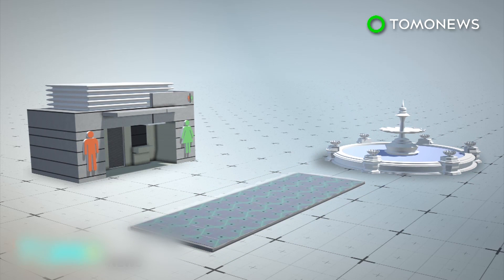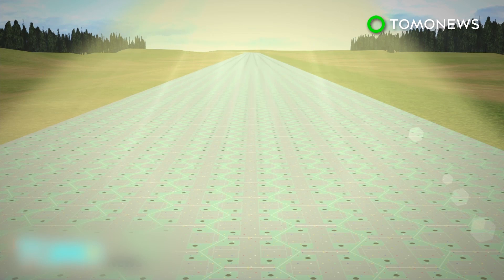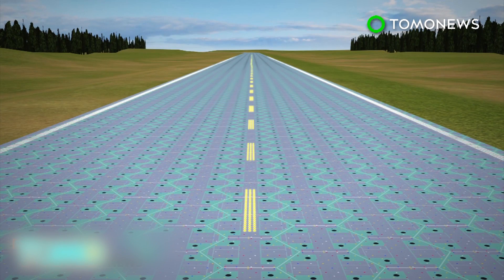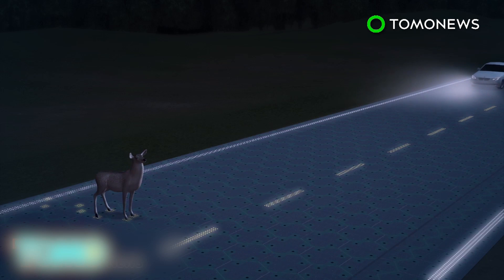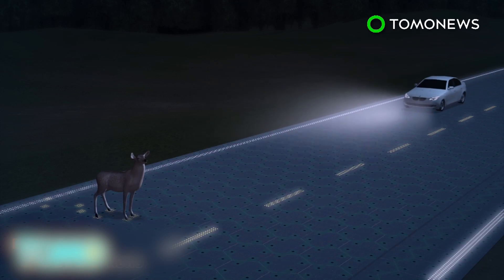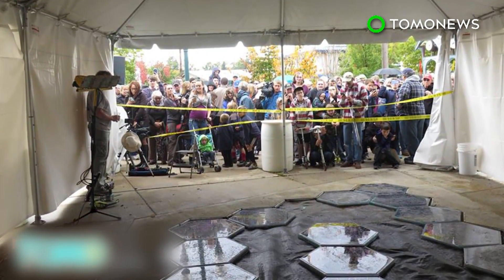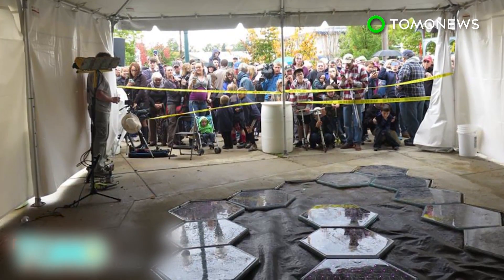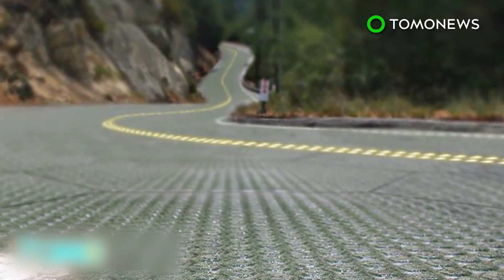It is equipped with heating elements so it can still operate in the winter. In the future, the solar panels could be used to build highways. Its LED lights can create bright lines and signage without the use of paint, and could also improve nighttime driving conditions. The Missouri Department of Transportation intends to install 20 by 12-foot panels to cover sidewalks at rest areas off Route 66 in a trial phase.